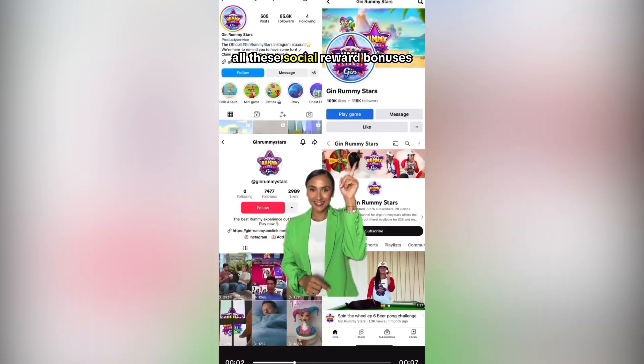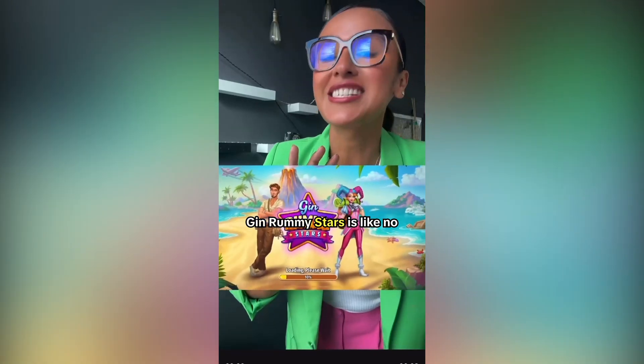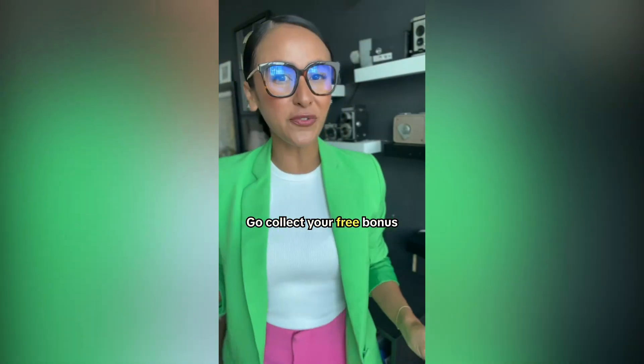Remember that all these socials reward bonuses on a daily basis, with the exception of YouTube. Gin Rummy Stars is like no other app, with so many possibilities to collect daily rewards. What are you waiting for? Go collect your free bonus coins now.